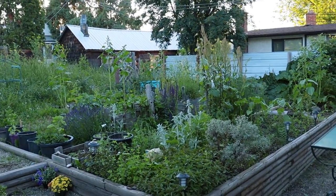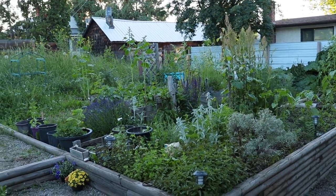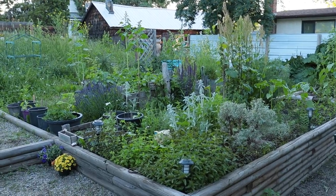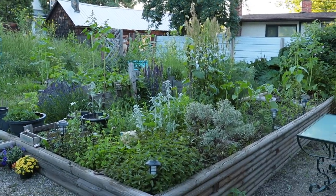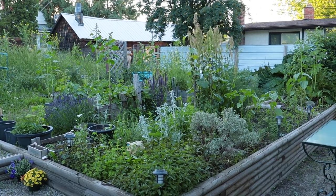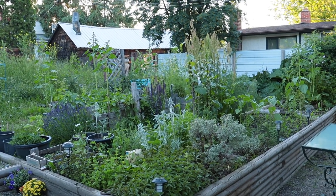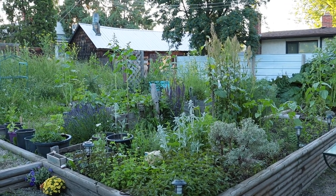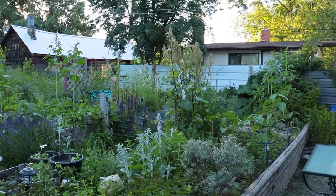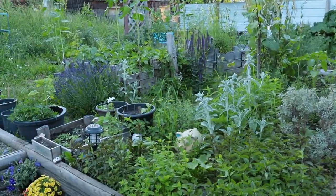Welcome back to the urban permaculture garden. It is June 25th today and it's a beautiful evening, the sun is setting. It's been some pretty crazy rains but for the past few days it's been really nice out and it feels like summer is starting to arrive. Hopefully the rain will slow down a bit because it's been nuts this year.